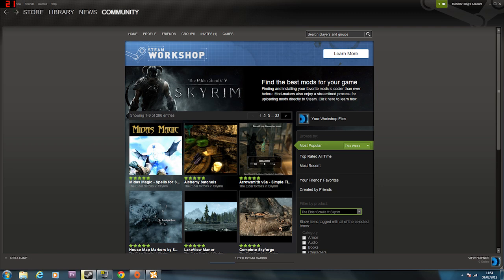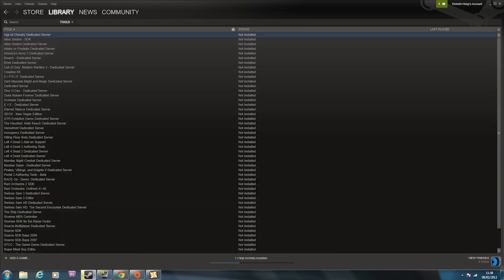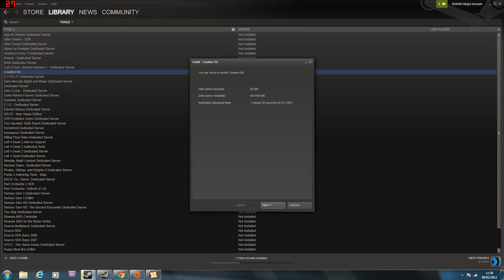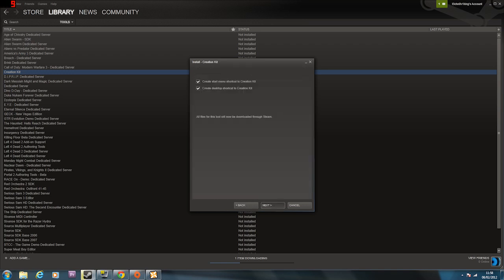I don't know if the Bethesda thing is live yet - the Creation Kit went live yesterday, so this is all from the 7th. I didn't realize yesterday. You have to go to Library, then Tools, and the Creation Kit is there. It's not installed, so I have to install it - it's about 40 megabytes. That's pretty good. This allows you to make your own mods.